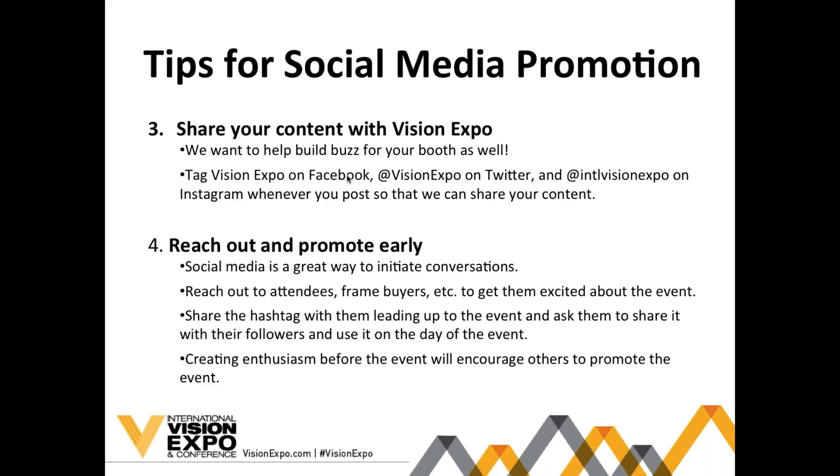Feel free to share all your content with us directly — we really want to help build buzz for your booth. Tag us whenever you post any images or content specific to the show and we'll be sure to share it on our official channels, which is great exposure for you and the show. We're at @VisionExpo on Twitter, @IntlVisionExpo on Instagram, and International Vision Expo on Facebook.